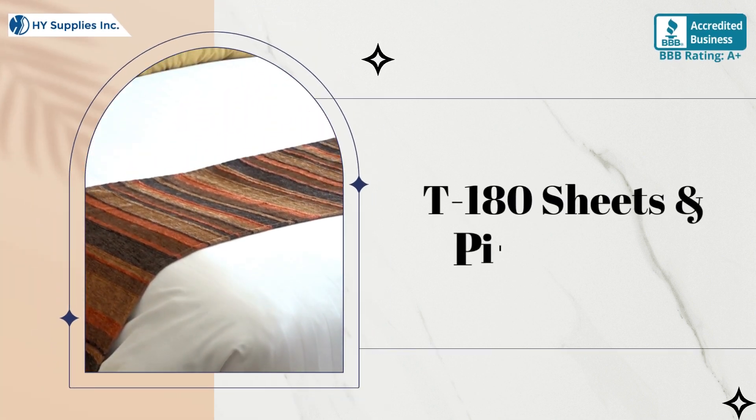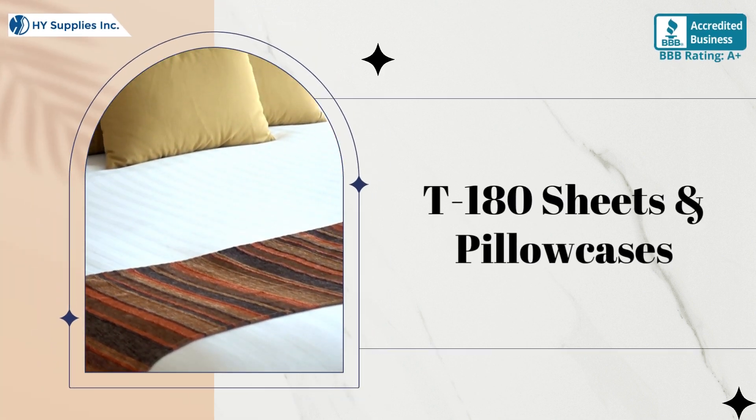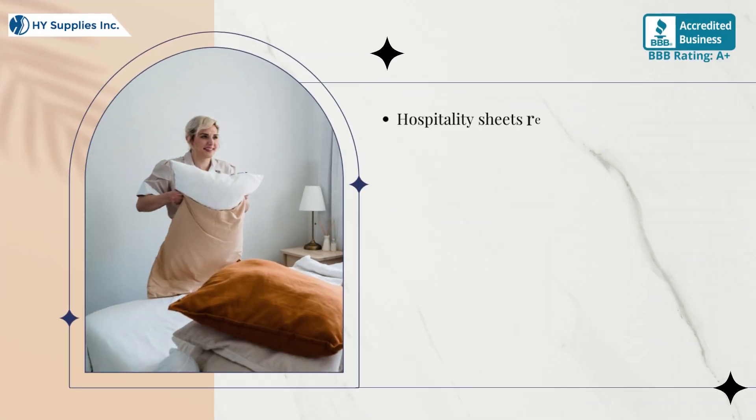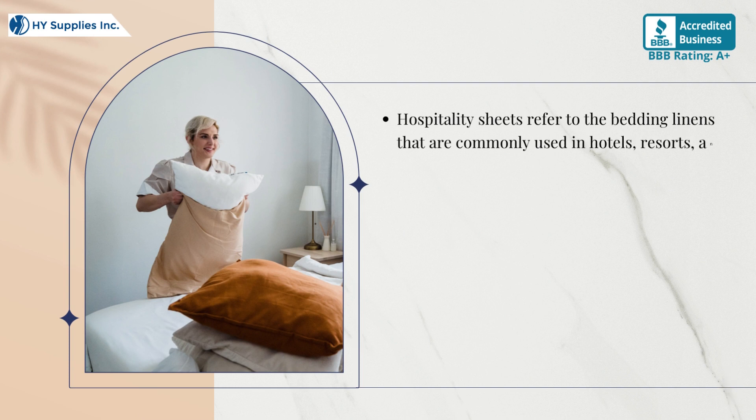T-180 Sheets in Pillow Cases. Hospitality sheets refer to the bedding linens that are commonly used in hotels, resorts, and other hospitality settings.